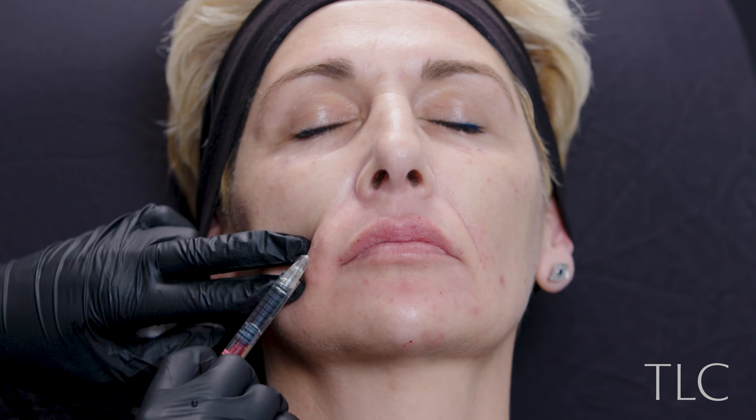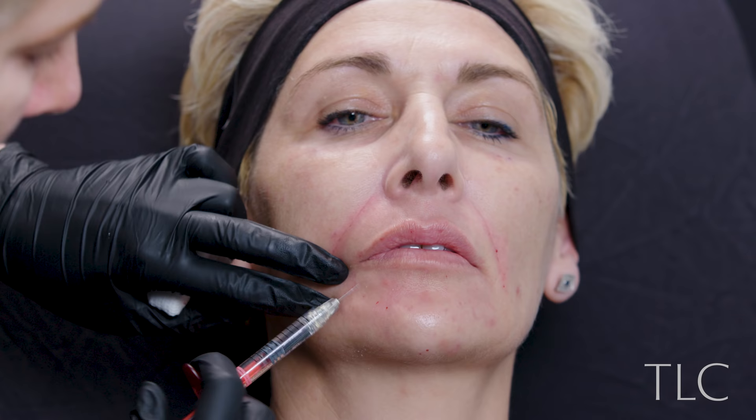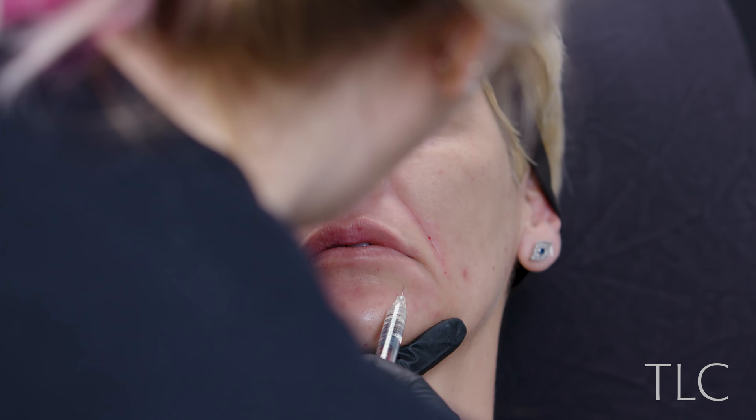I then used some Juvederm Volbella to the nasolabials. I know this sounds crazy using Volbella in the nose-to-mouth lines, but I was placing it extremely superficially — it was more for hydration because the skin there wasn't very good. I then used TSR Redensity 1 to the fine lines around the chin — one mil. It's like a mesotherapy product, so it contains additional vitamins and minerals to help support the health of the skin. The idea is that you do more than one treatment session, but as you know, the after pictures were taken at three weeks.